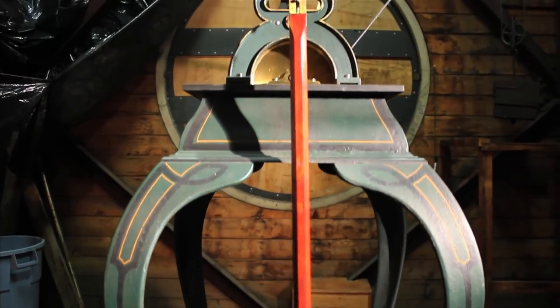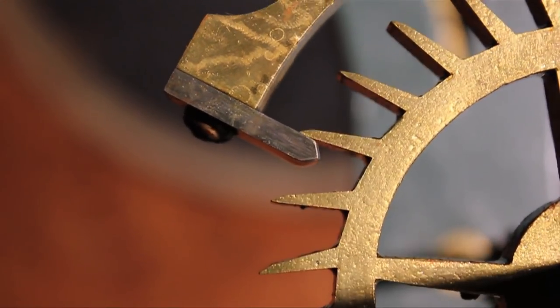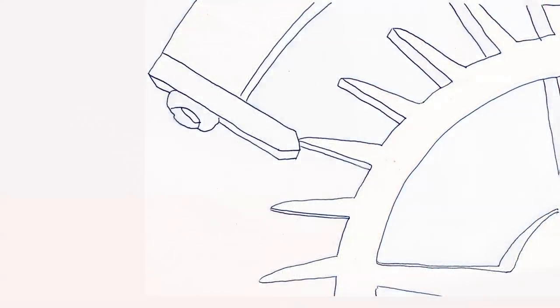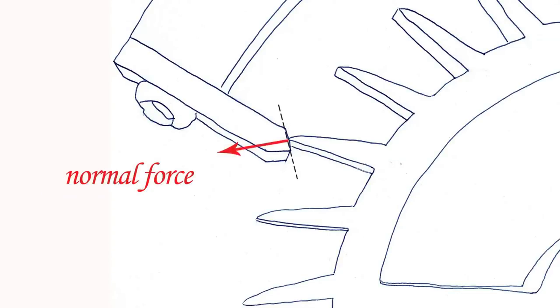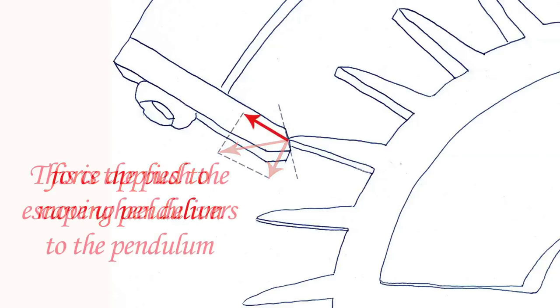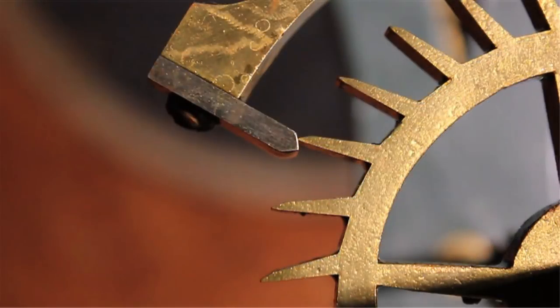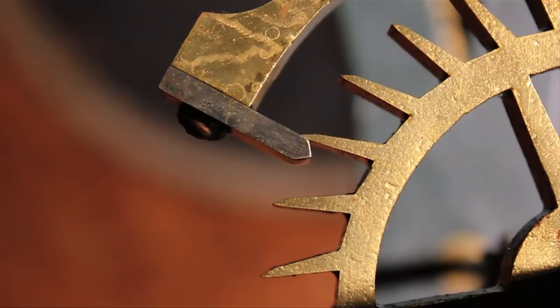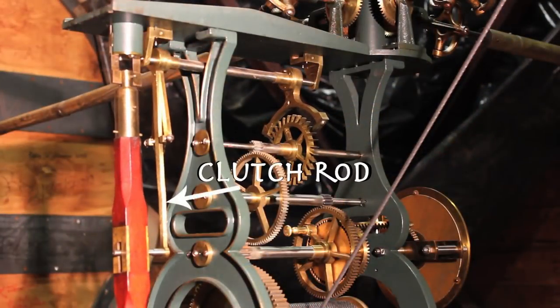The pendulum continues to swing because the escapement wheel gives it pushes each time it is released. The push is enhanced by the clutch rod that acts as a lever arm.